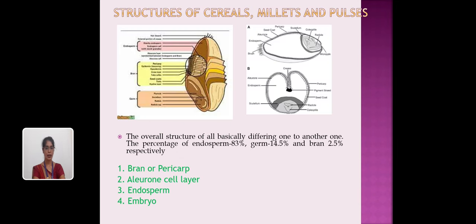All grains have the same structure. They have four important parts: endosperm comprising 83%, germ comprising 14.5%, and bran comprising 2.5%. The four parts are: bran, aleurone layer, endosperm, and embryo.